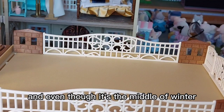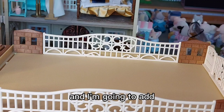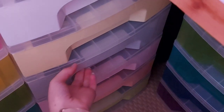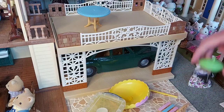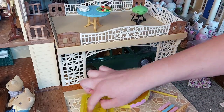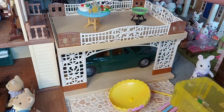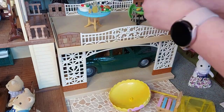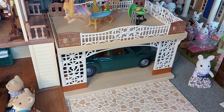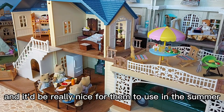Lastly, we've got this space here to set up. Even though it's the middle of winter, we're going to pretend it isn't and I'm going to add the barbecue set. I think this bit looks really cool and it would be really nice for them to use in the summer.